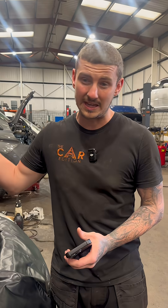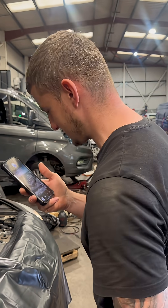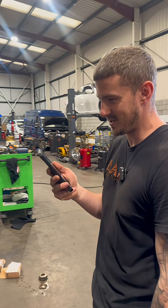Now, a lot of you last time said I didn't give it enough information — this, that, and the other. So today I'm going to give it everything it needs: the engine code, the year, the shape of the car, everything. And we'll see what it can do.